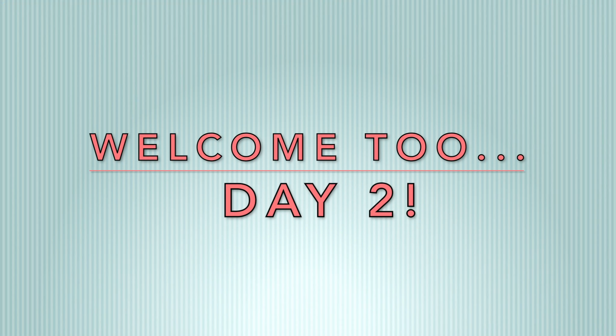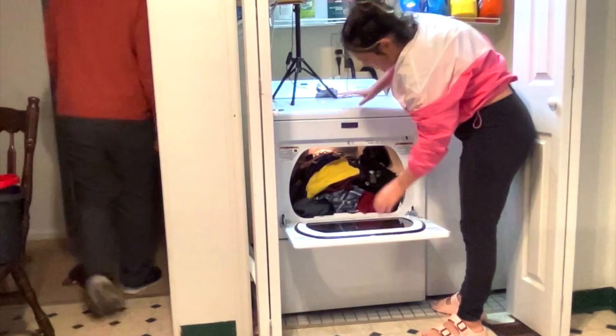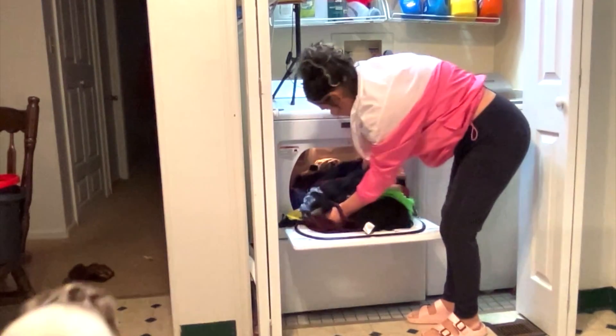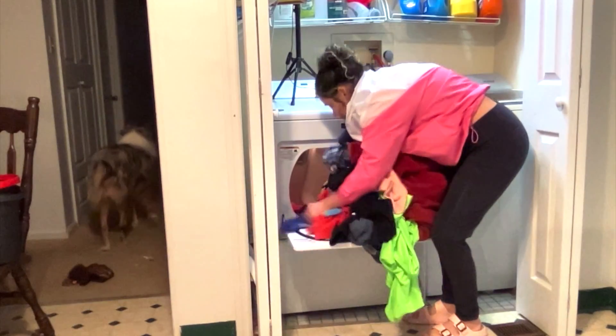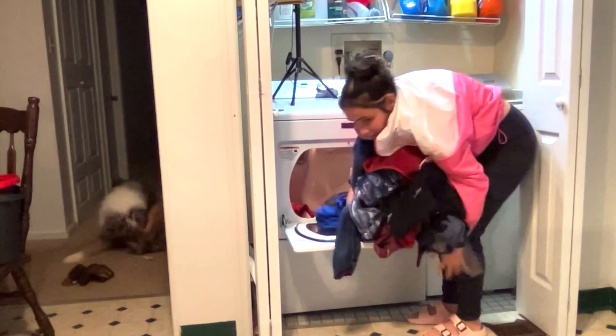Welcome to day two. Say hi to Jaden, who thinks playing basketball in my kitchen is okay — he just wanted to say hi, I guess. So now I am taking out all the clothing that I left in the dryer from the other day and then soon I will start folding everything.